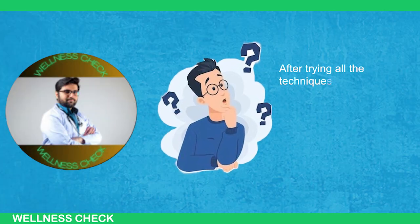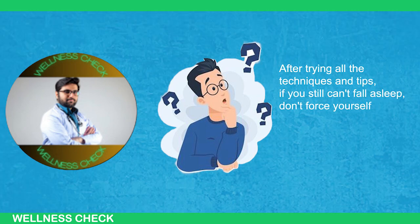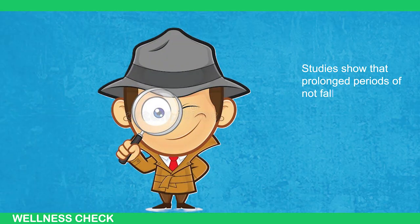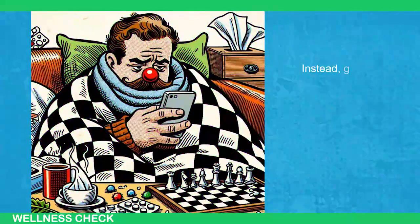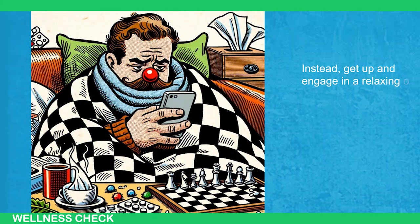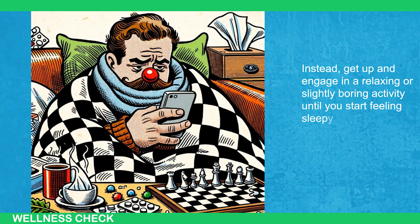After trying all the techniques and tips, if you still can't fall asleep, don't force yourself to lie awake in bed. Studies show that prolonged periods of not falling asleep can lead to anxiety and a worsened situation. Instead, get up and engage in a relaxing or slightly boring activity until you start feeling sleepy again. And that's it — thank you for watching this video.